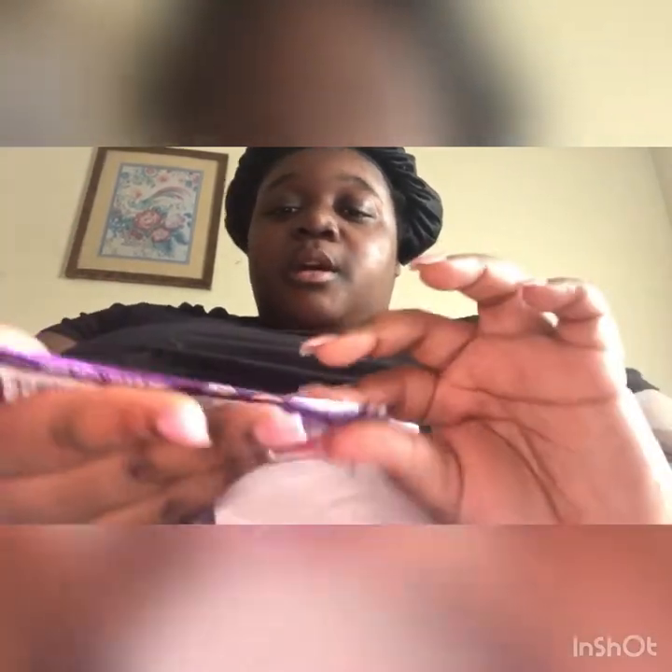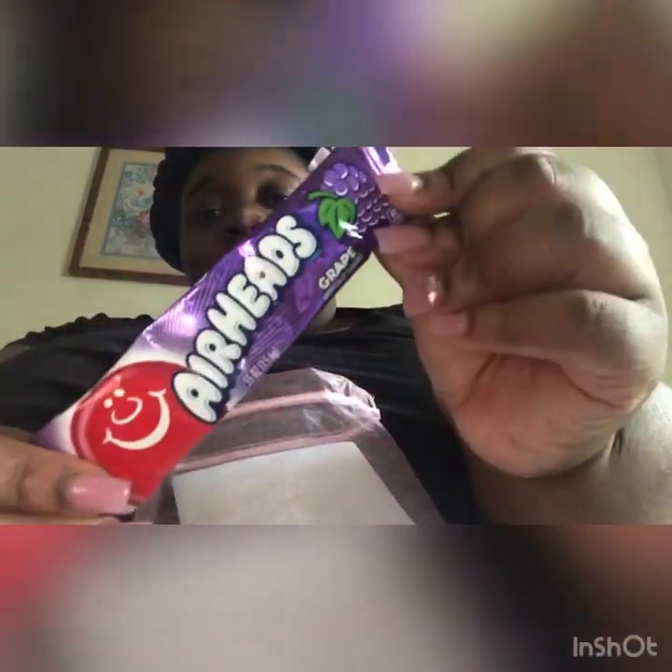Welcome back to my channel. Today I want to talk to you guys about a black-owned business that I purchased from. I already opened it, sorry y'all. It is called the Rain Maya Collection. It came in this cute little pouch, and she put — I'm gonna give this to my mama — a cute little candy, an airhead grape, which was super nice.